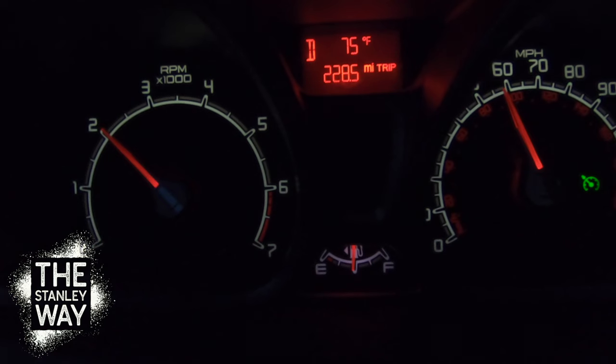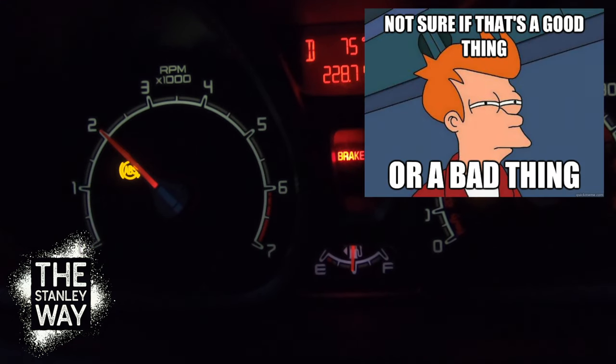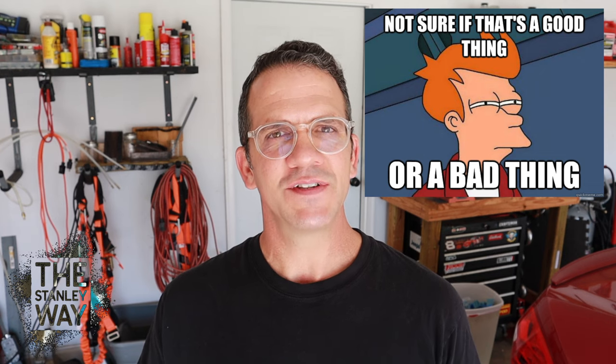So there you are, riding down the road, having a good day, minding your own business, then all of a sudden four lights come on, you get the chime, and you wonder what in the world is wrong with my car? We're going to go through these lights — four lights come on at one time. Sometimes that can be a good thing, sometimes it can be a bad thing, but most of the time it's something that's actually very minor.